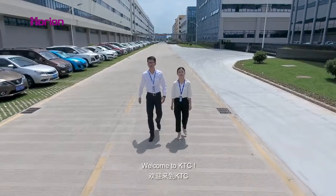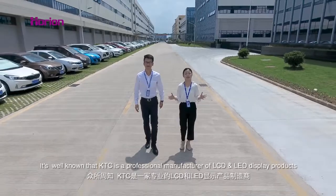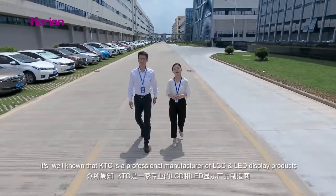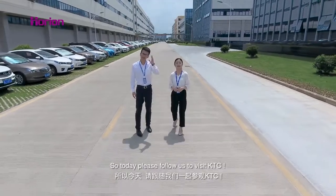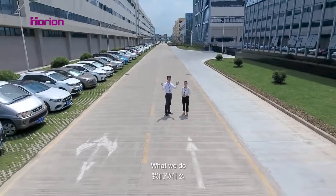Hi everyone, welcome to KTC. This is Brian. I'm Connie. It's well known that KTC is a professional manufacturer of LCD and LED display products. So today, please follow us to visit KTC. We'll show you who we are and what we do.